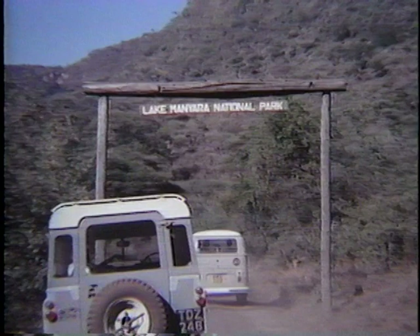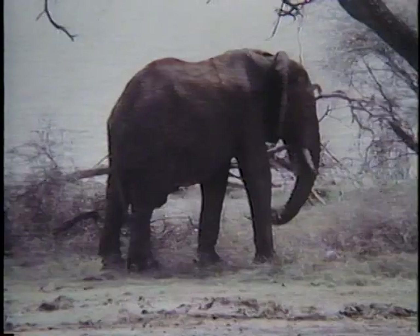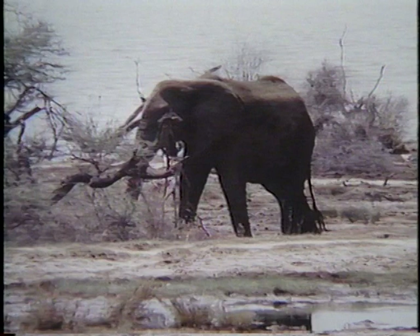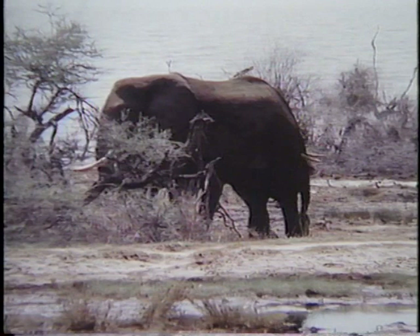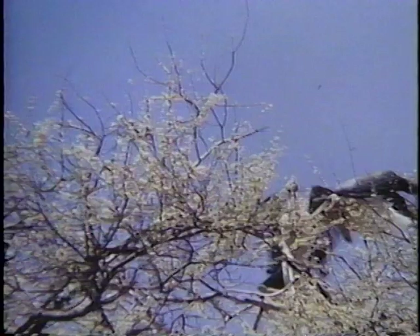We now entered Lake Manyara National Park which lies along a narrow lake in the Rift Valley. This is home to many elephant, buffalo and the famous tree climbing lions. One of the largest of the stork family is the marabou stork. With its big bill and bald head it is also one of the ugliest. It is a carrion feeder although it lacks the powerful beak and claws of the vultures. It is a magnificent flyer as it glides to the top of a tree where it has its large messy nest.